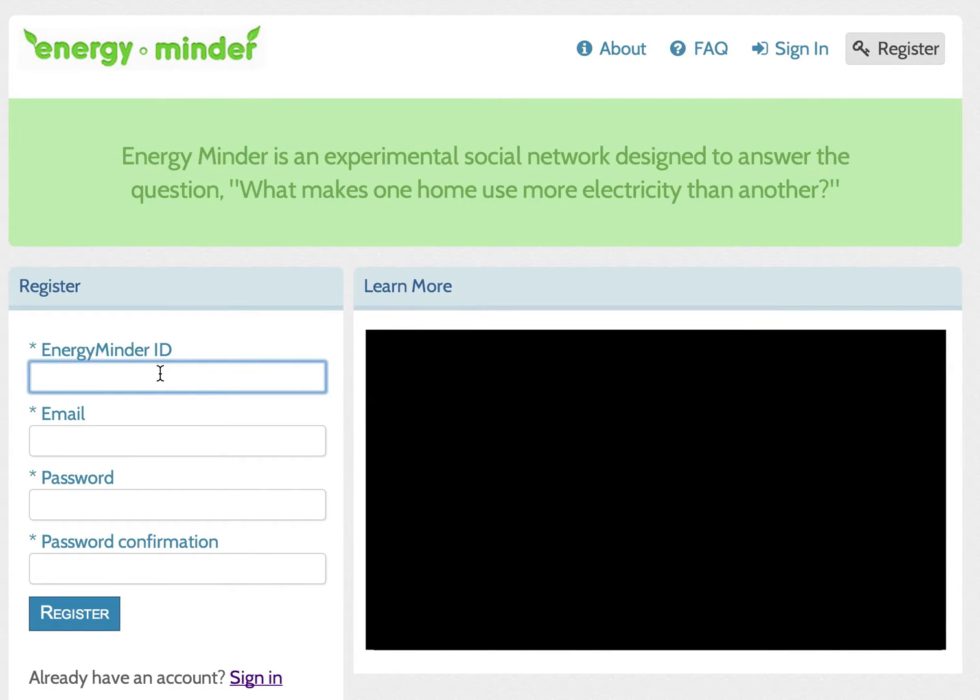EnergyMinder is an experimental website that allows you to participate in the discovery of factors that make one home use more electricity than another.